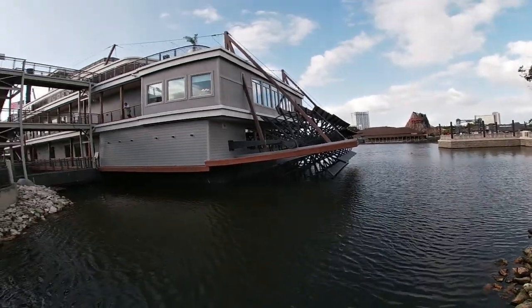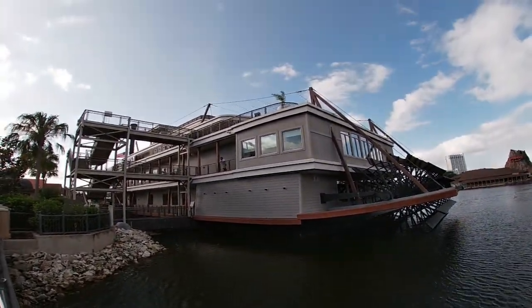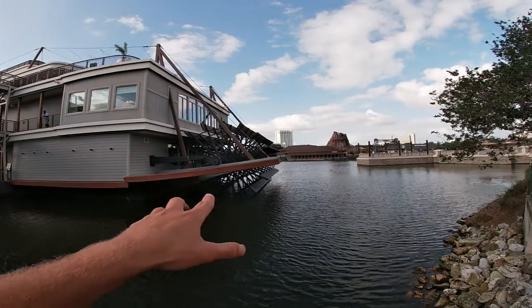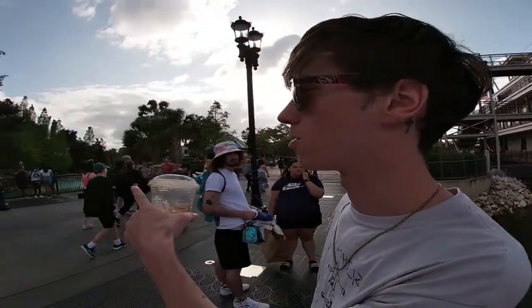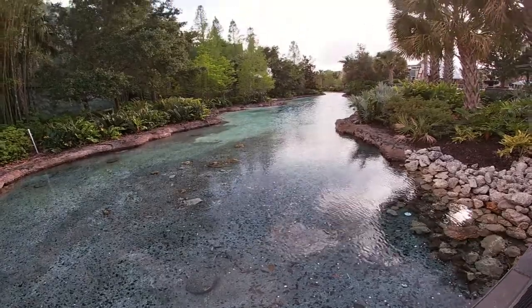This is a big old paddle boat that's been turned into a restaurant up on top and on the second floor. Look how big the paddle is that used to power this boat — I'm pretty sure it doesn't move anymore. There's some really clear water over here, it looks like where we went kayaking.